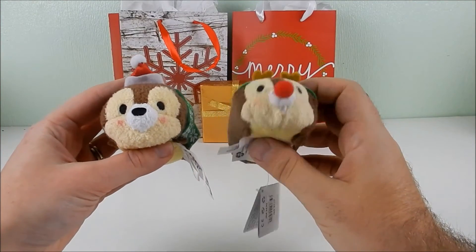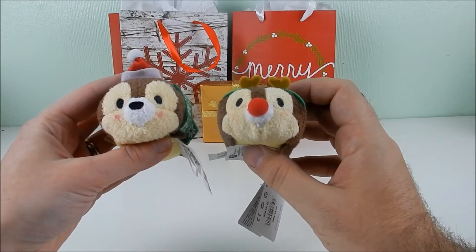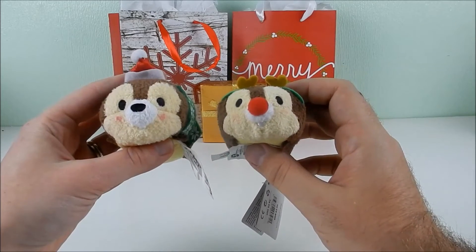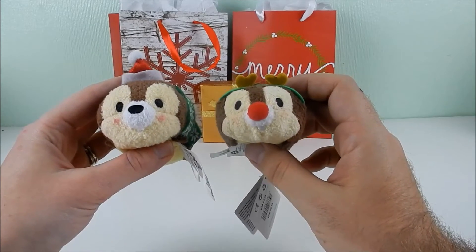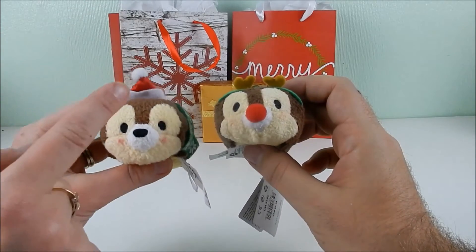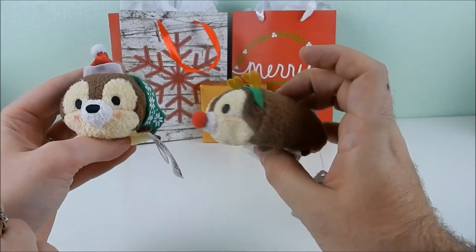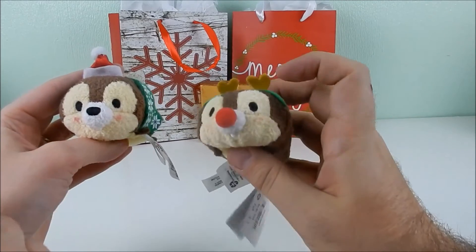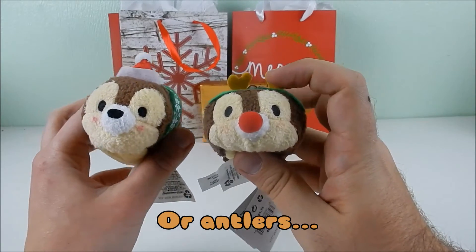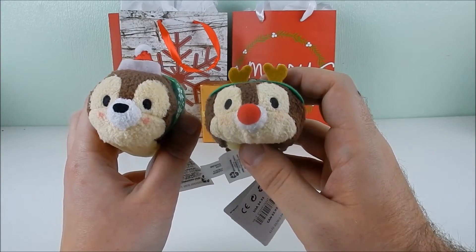Next is Chip. This Chip is from the Disney Store because the Target re-release did not include Chip and Dale, so they had to get these from a reseller. One Chip has a Santa hat and scarf, while the other is dressed as a reindeer with a Rudolph nose and reindeer ears. The green headband with reindeer ears is actually one of the accessories from this year's advent calendar.